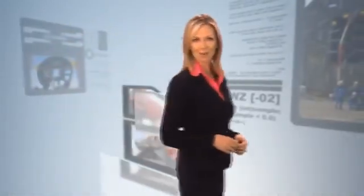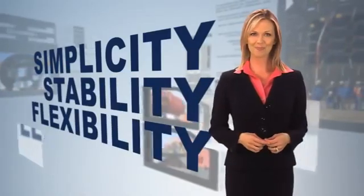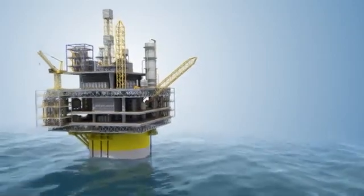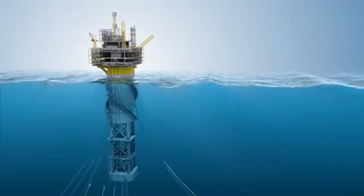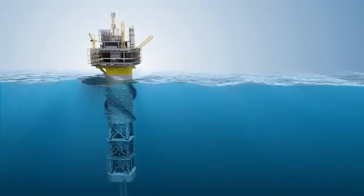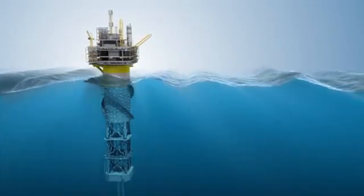The most important advantages of the SPAR as a floating production platform are its simplicity, stability, and flexibility. The SPAR's center of gravity is always below its center of buoyancy, so it's inherently stable. This means that the SPAR will not capsize even if it loses every mooring line after the topsides are installed. This stability dramatically improves the SPAR's safety in adverse conditions, up to and including hurricanes and typhoons.